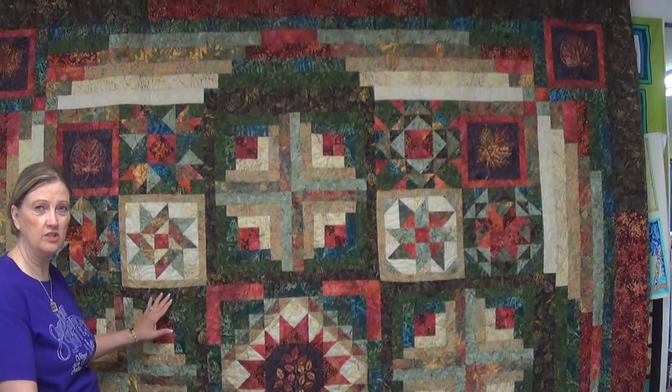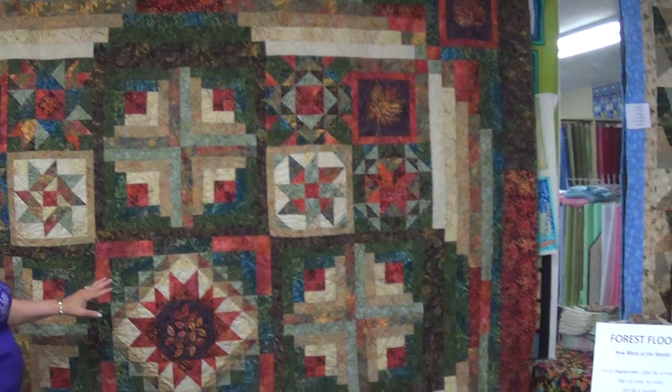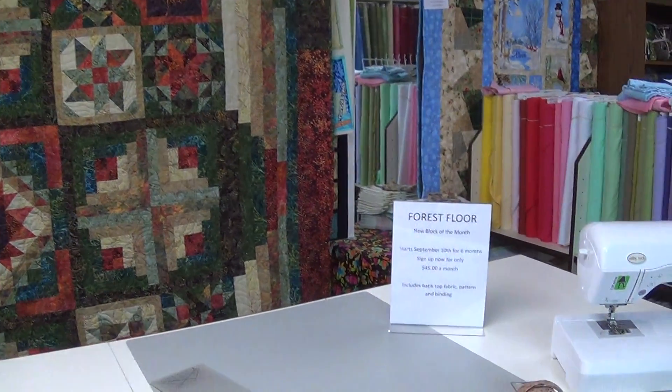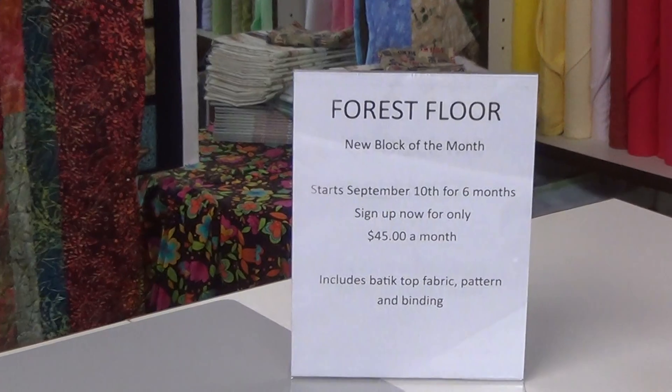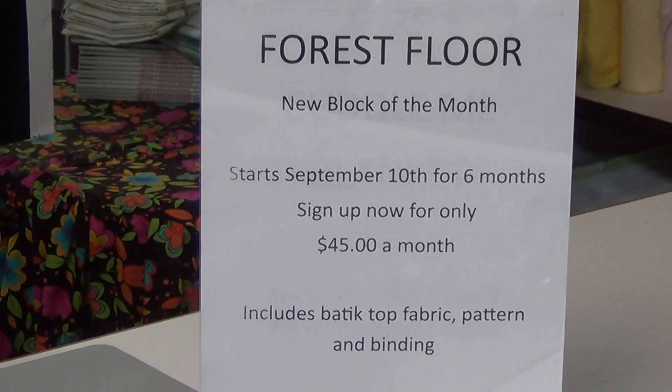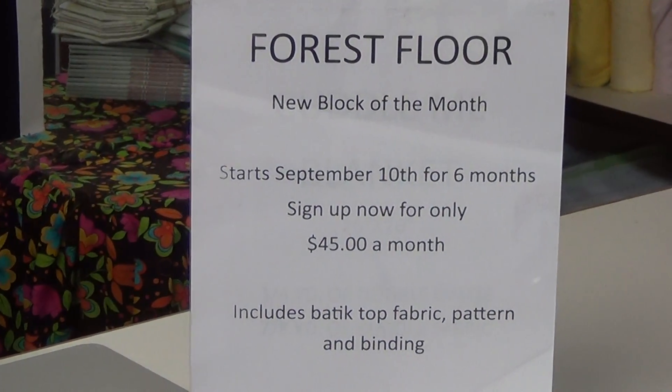Thank you for watching us here at Fabric Junction, and if you have time, do stop in and see us. We love to hear your comments and love to know who is watching us. Enjoy the Black Hills while you're here.